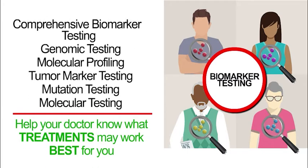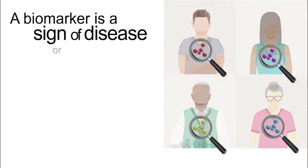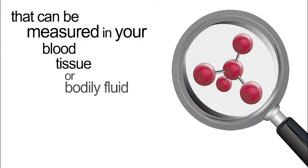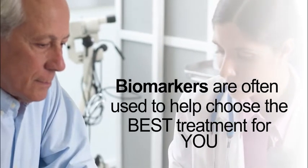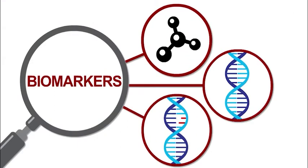Their results help your doctor know what treatments may work best for you. A biomarker is a sign of disease or abnormal function that can be measured in your blood, tissue, or bodily fluid. In cancer, biomarkers are often used to help choose the best treatment for you. These biomarkers can be proteins, genes, or gene mutations.